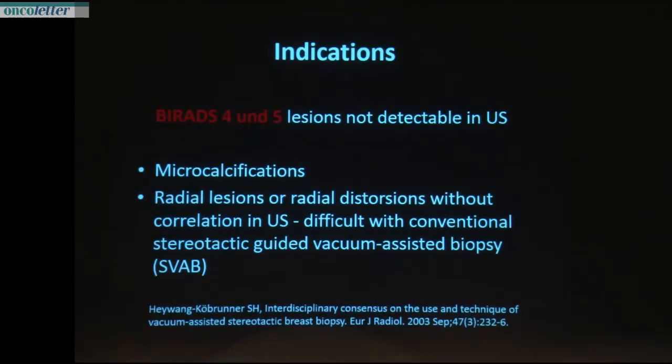What are the indications for stereotactic interventions of the breast? It's BI-RADS 4 and 5 lesions not detectable on ultrasound. The main group is the microcalcifications, and you can also do radial lesions with a stereotactic intervention. Radial lesions are a problem in traditional stereotactic interventions, as noted in the consensus paper from 2003. But now these lesions are easy to reach with tomosynthesis-guided vacuum-assisted biopsy.